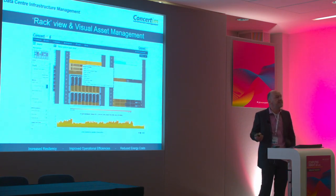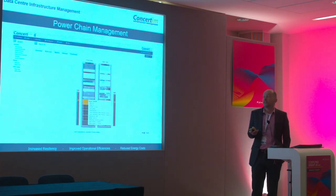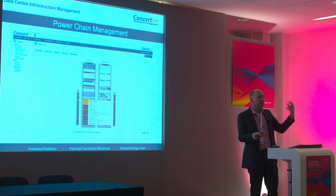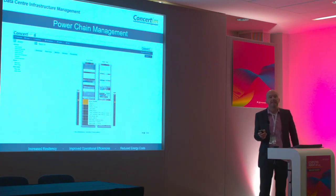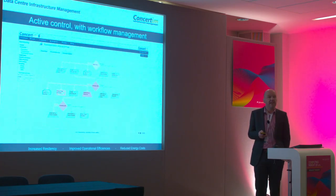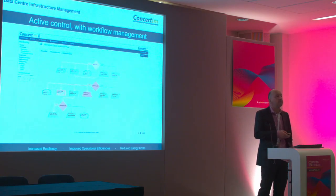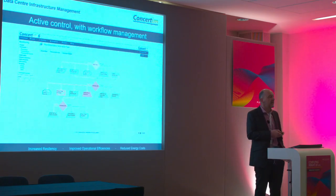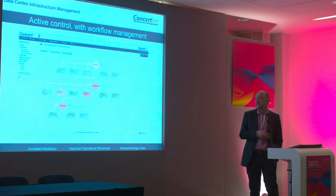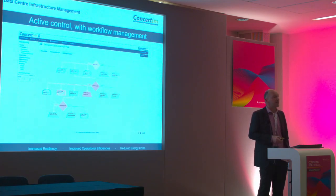We can dig down into the rack view. We have full asset management with our product and the ability to connect assets through power chain management — knowing which power devices are connected to which power distribution boards, which themselves may be connected to higher-level distribution boards. We do the same for network management, knowing what switches are connected to which other switches. And if we're able to send control messages to hardware — SNMP, Modbus, IPMI all have that capability, and smart PDUs allow you to turn sockets on and off — we can actively control aspects of the data centre through a workflow management system.